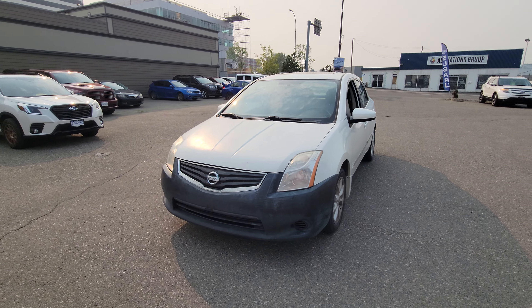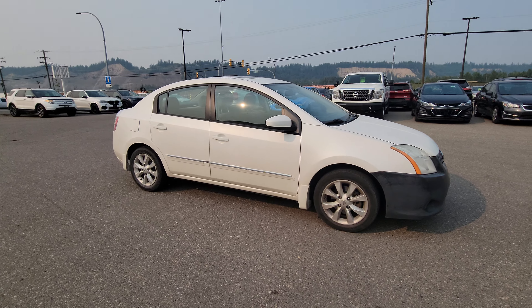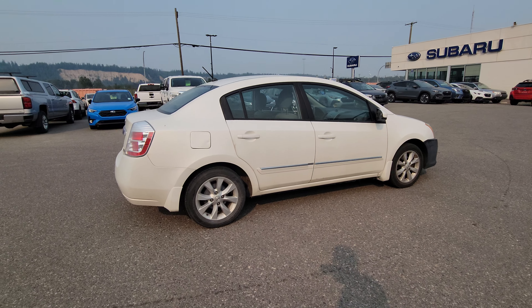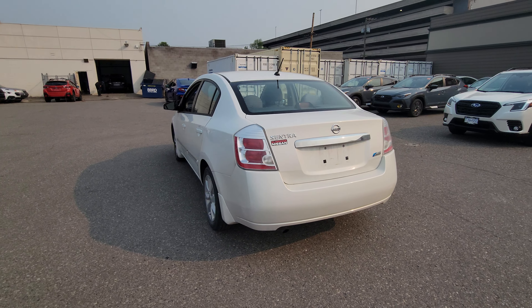Today we're taking a look at the 2010 Nissan Sentra S, the mid-level trim in the economy car offered by Nissan. It's powered by a 2-liter 4-cylinder engine producing 140 horsepower. You've got absolutely phenomenal fuel efficiency out of it, and it's equipped with an automatic transmission.